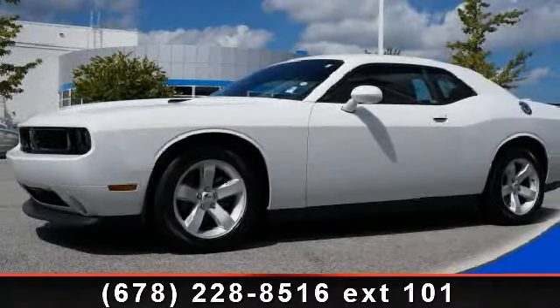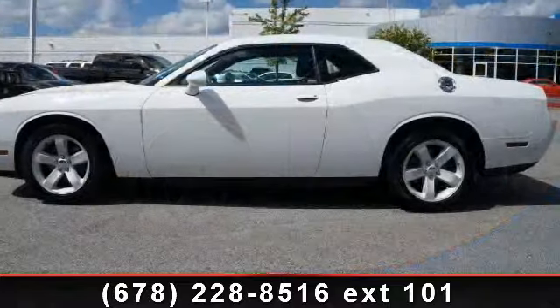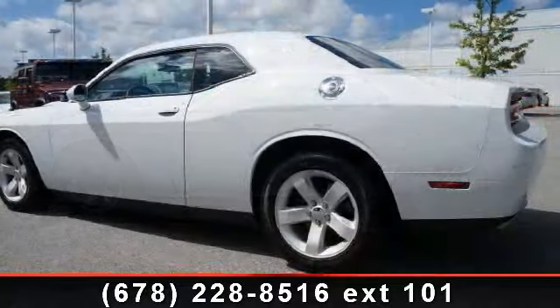Imagine yourself in this 2013 Dodge Challenger SXT. If you are looking for a first-rate auto, this one could be yours today. Enjoy these notable features,